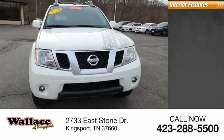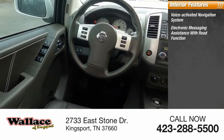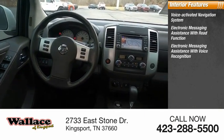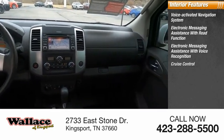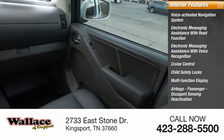Inside you'll find a voice-activated navigation system, electronic messaging assistance with read function, electronic messaging assistance with voice recognition, cruise control, child safety locks, multifunction display, and airbags.